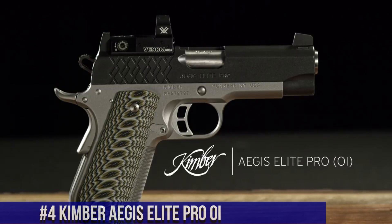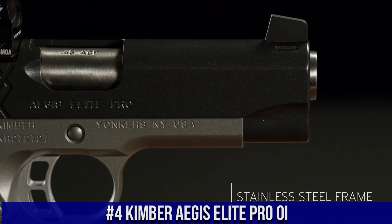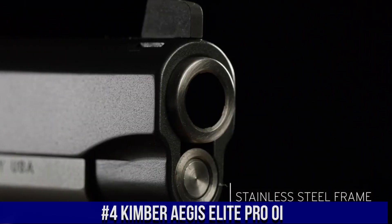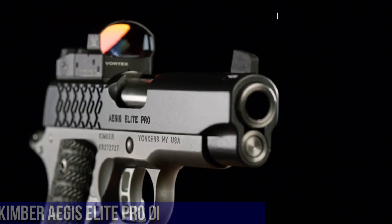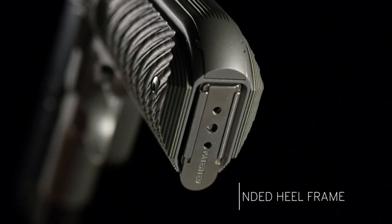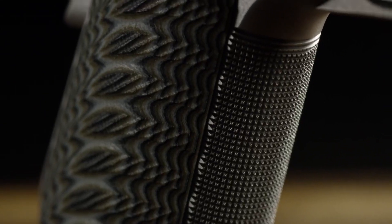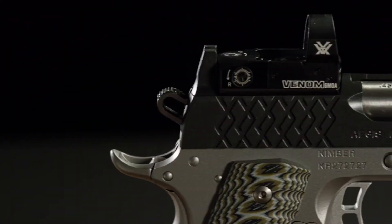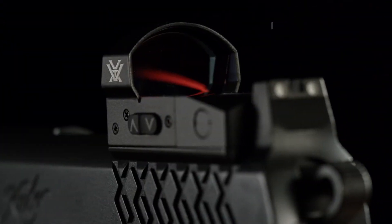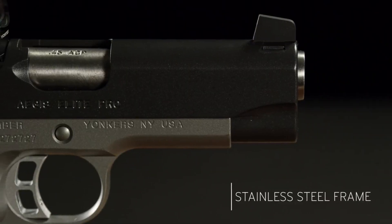Number 4: Kimber Aegis Elite Pro OI — a compact and feature-rich pistol designed for optimal performance and versatility. This 1911-style handgun combines Kimber's renowned craftsmanship with cutting-edge features. The Aegis Elite Pro OI features a sleek slide with lightning cuts and aggressive front and rear slide serrations, making it both visually appealing and easy to manipulate. Its match-grade barrel and crisp trigger provide exceptional accuracy and a smooth shooting experience. Equipped with an optics-ready slide, it allows for the seamless integration of red dot sights. The ergonomic grip and extended beaver tail offer enhanced control and comfort.